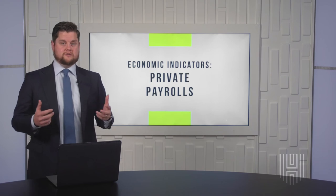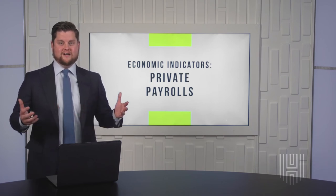Thanks for watching. Make sure to subscribe to the channel, and catch us next week here on Money Unleashed.